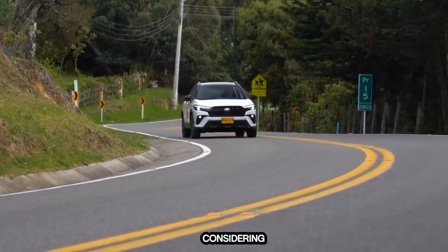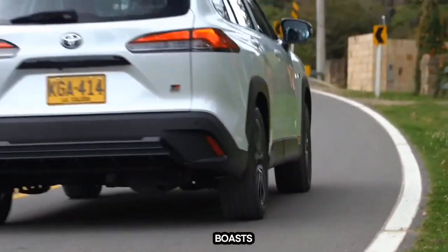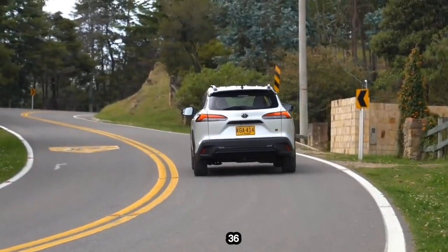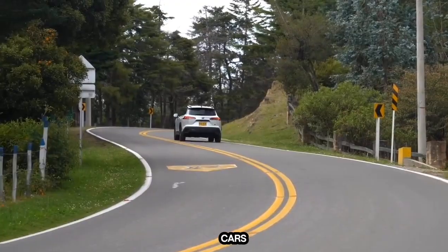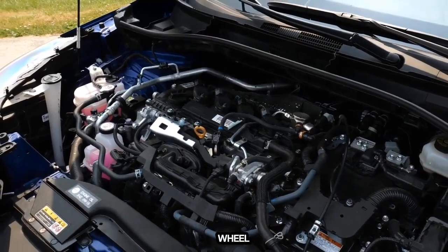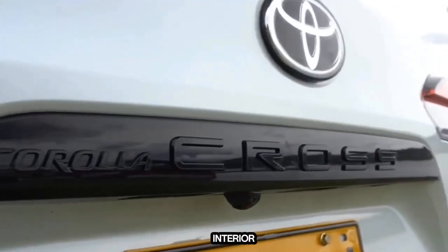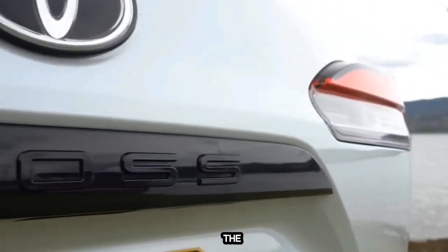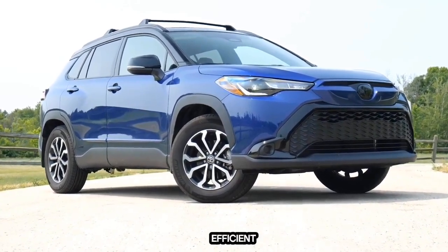Another Toyota SUV worth considering is the Toyota Highlander Hybrid. This gas-sipping SUV boasts an impressive 35 MPG city and 36 MPG highway, making it more fuel-efficient than most compact cars. It is offered in front-wheel and all-wheel drive setups for those who want to take their Highlander off-road. With a roomy interior and plenty of cargo space, the Toyota Highlander Hybrid is perfect for families looking for one of the most fuel-efficient cars.